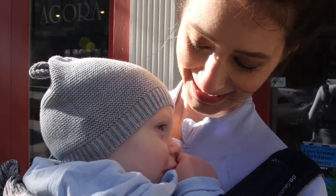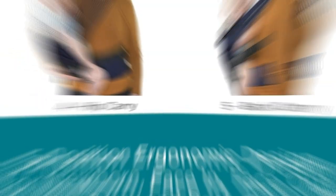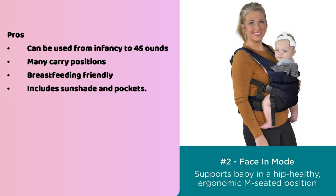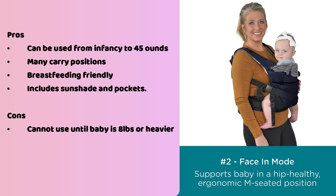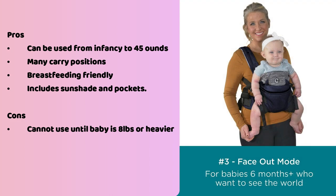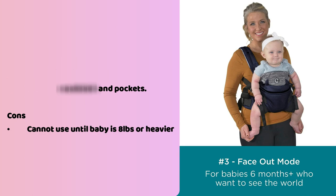The biggest con for this carrier is that your newborn must be at least eight pounds in order to safely use it. So if you have a tiny baby or a preemie, you'd have to wait a few weeks to start using it safely. Pros: can be used from infancy to 45 pounds, multiple carry positions, breastfeeding friendly, includes sunshade and pockets. Cons: cannot use until baby is eight pounds or heavier.